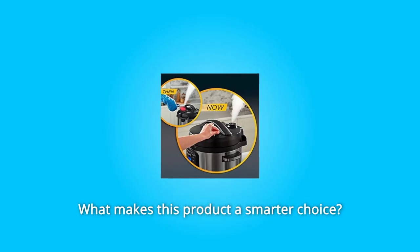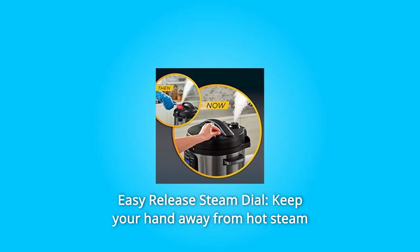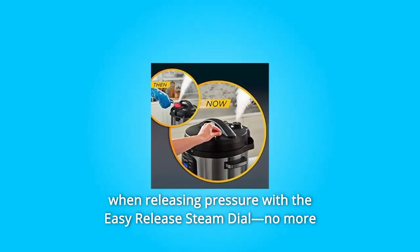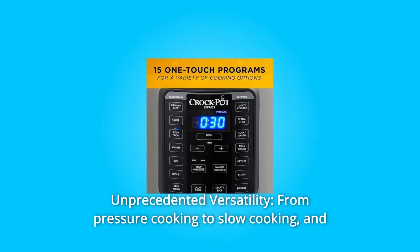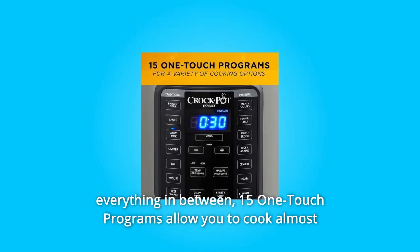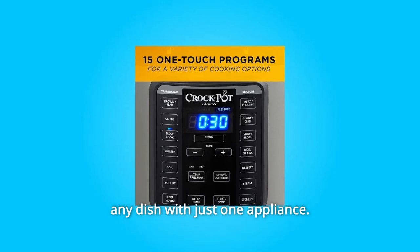What makes this product a smarter choice? Number 1: Easy Release Steam Dial — keep your hand away from hot steam when releasing pressure with the easy release steam dial; no more oven mitts and kitchen utensils. Number 2: Unprecedented versatility — from pressure cooking to slow cooking and everything in between, 15 one-touch programs allow you to cook almost any dish with just one appliance.